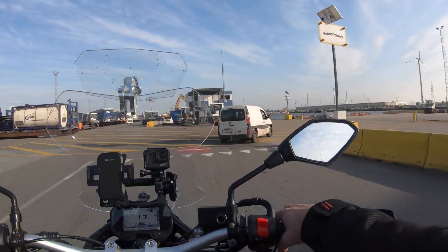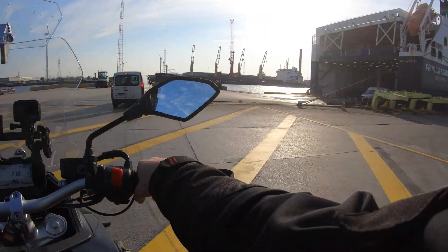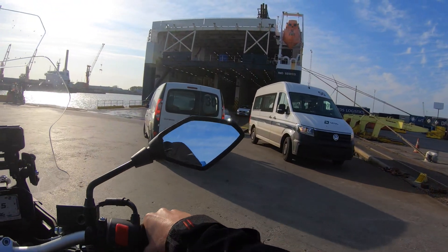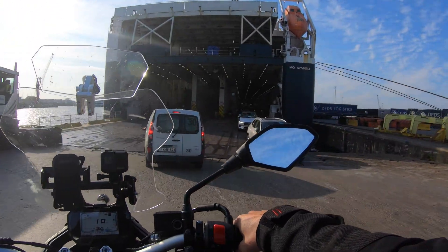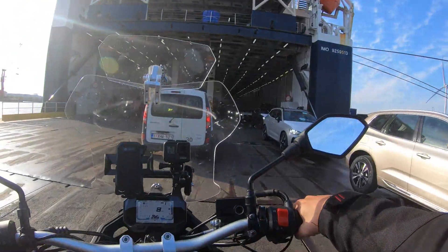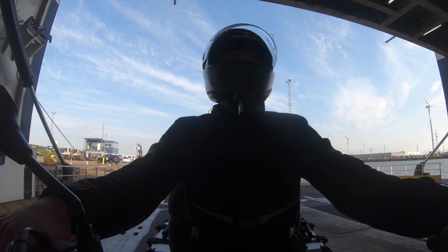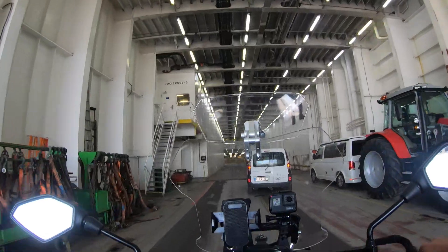Right, here we go, getting on board. They're going on the left — wow, okay, that's how new cars get delivered. Quite clever. Into the belly of the beast — it's absolutely huge, look at this thing.